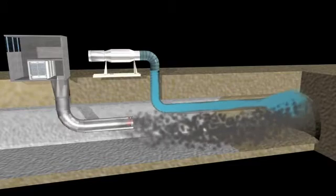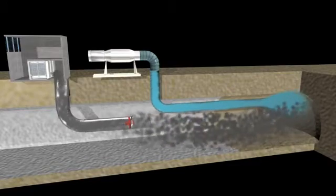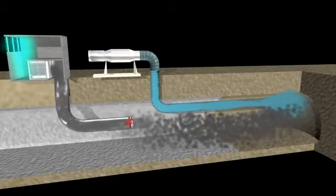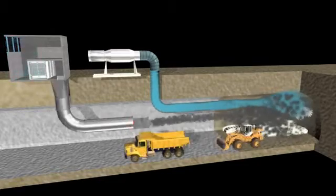Today, usually the polluted air is still exhausted without filtration. But to protect the neighbours, dust can be removed by the Agner dust filtration units.